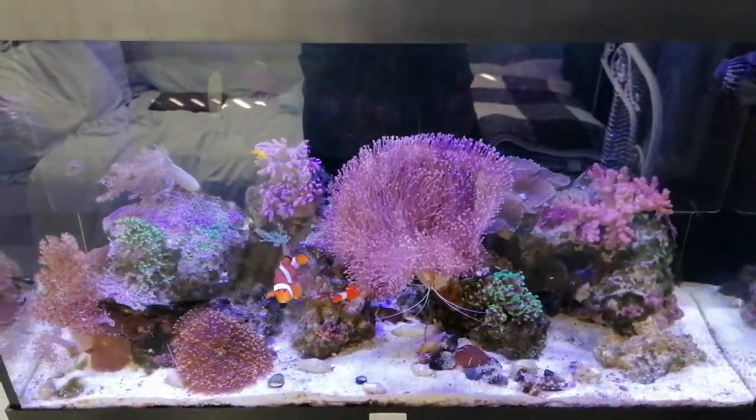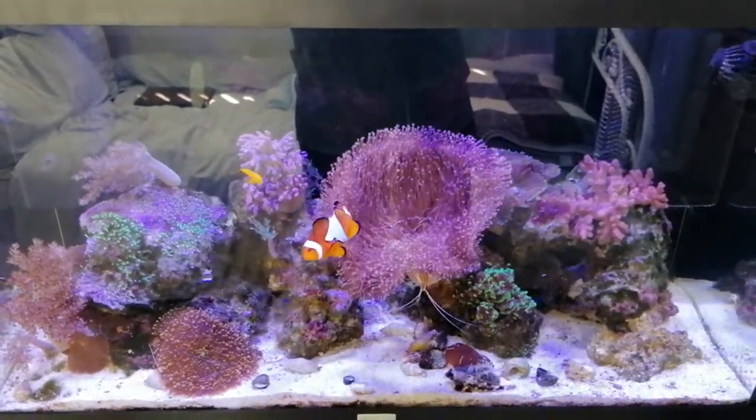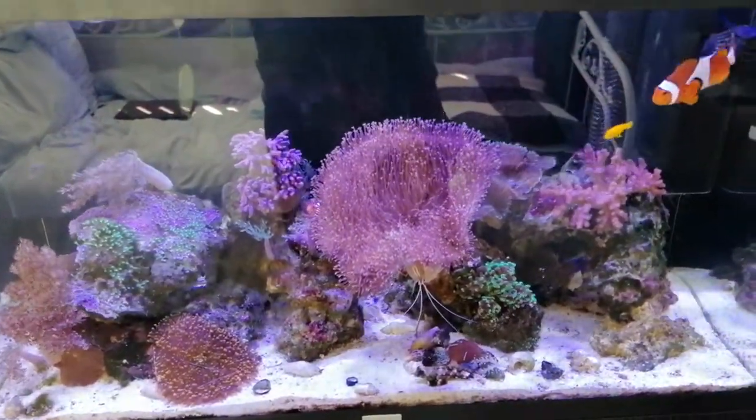Hi everyone. Thought I'd do a quick update on the tanks, see how they're going. You can see they're not doing too bad. The toaster coral is getting absolutely massive. They're doing really well.